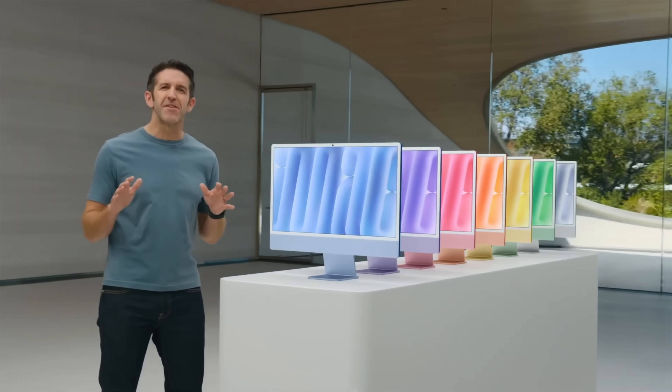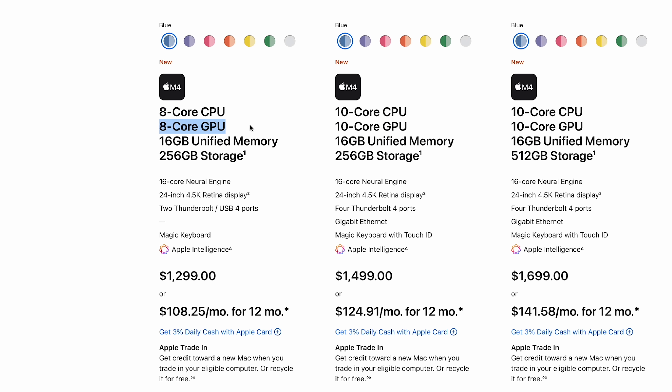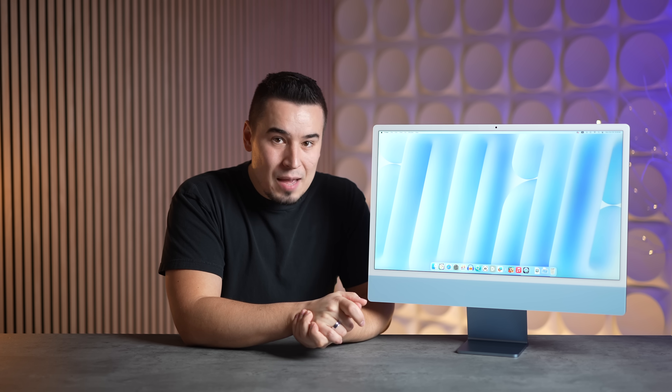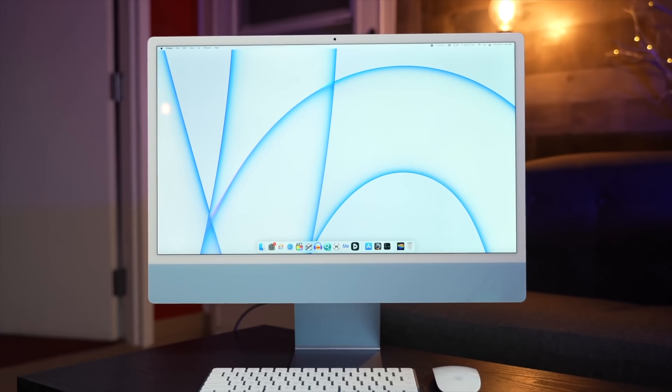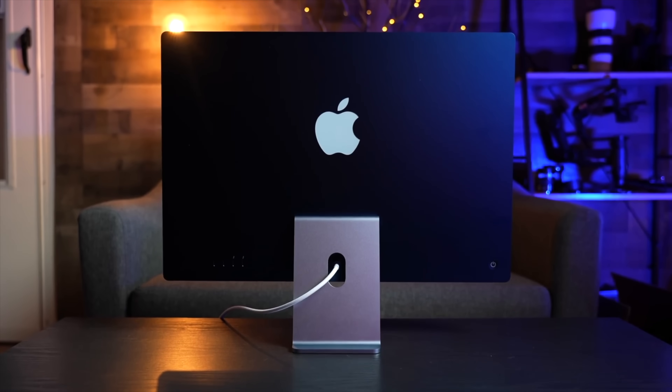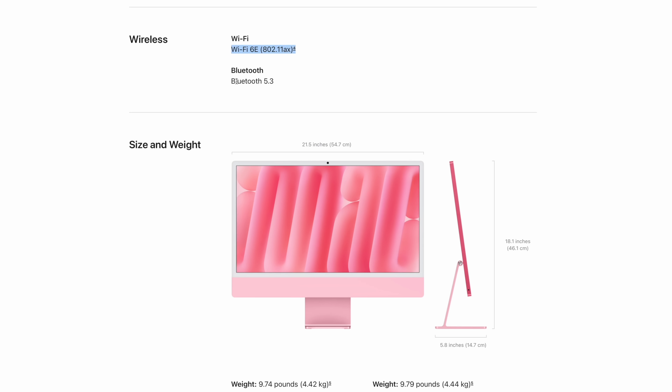Before the upgrade recommendation, a couple of downsides: the base model has a binned 8-core GPU, whereas the previous M3 iMac had a full 10-core GPU — so Apple cut two cores on the base, which is unfortunate. Also, Wi-Fi stays at 6E and Bluetooth remains at 5.3, the same specs as the M3 iMac with no improvement.